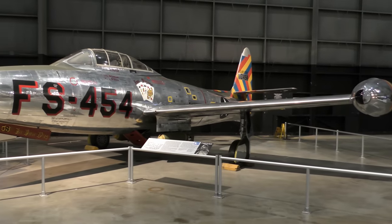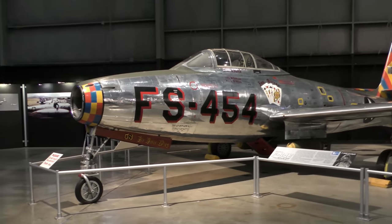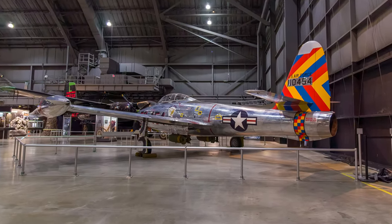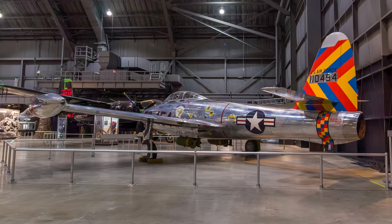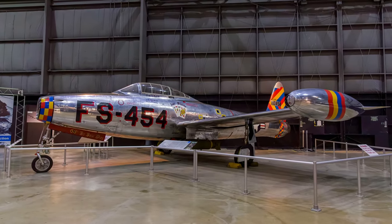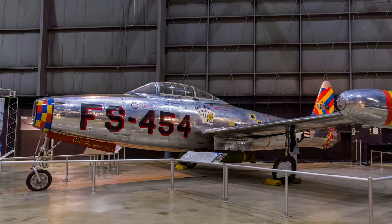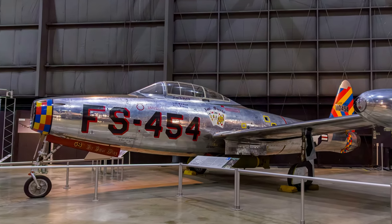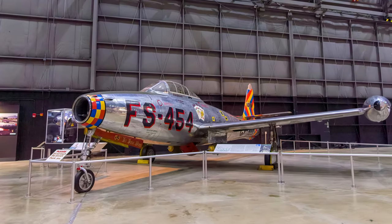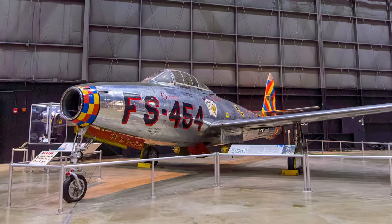The Republic F-84 Thunderjet, the first U.S. tactical bomber, gained renown during the Korean War. While initially sent to escort B-29s on long-range missions over North Korea, the Thunderjet excelled as a close-air support and daytime interdiction strike aircraft. In Korea, F-84 pilots attacked enemy railroads, dams, bridges, supply depots and troop concentrations with bombs, rockets, and napalm. This F-84E is marked to represent the F-84G flown by Colonel Joseph Davis Jr., commander of the 58th Fighter Bomber Wing in 1953.